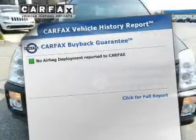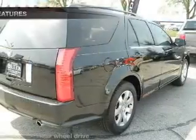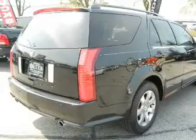Know the history on this ride and greatly reduce your buying risk with the included Carfax Vehicle History Report. Plus, enjoy these notable features that are included in this vehicle: keyless entry.